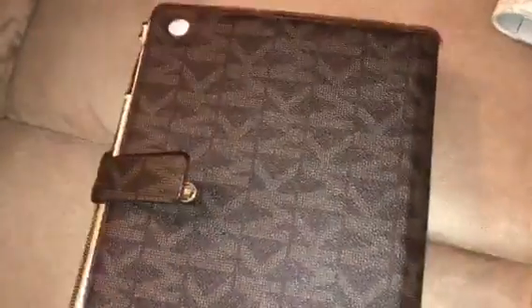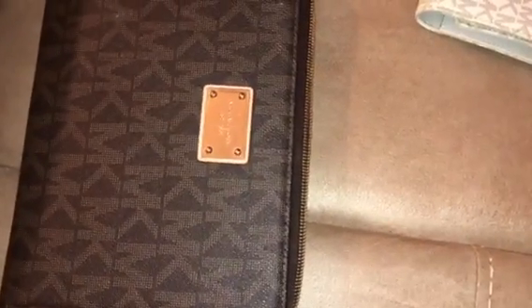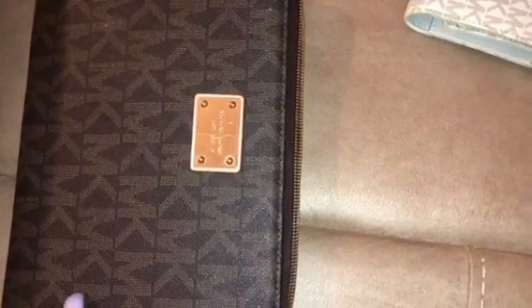This Michael Kors iPad case — please leave your Gmail or PayPal down below. I also have Cash App if you're interested. It is $55 shipped, that's including shipping and PayPal fees. I also have a Michael Kors wallet that I never used.